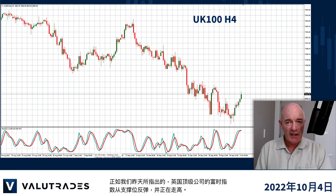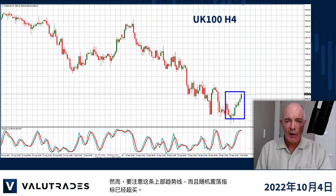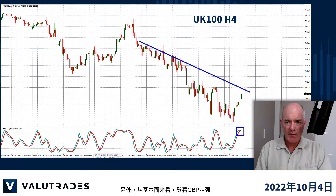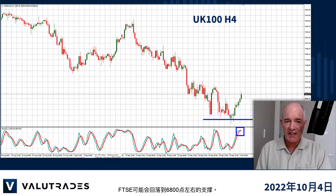As we noted yesterday the FTSE index of the top UK companies bounced off support and is heading higher. However watch for this upper trend line as the stochastic oscillator is overbought. Also from the fundamental standpoint with GBP getting stronger the FTSE may fall back to support at around 6,800.